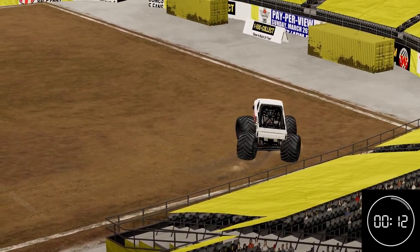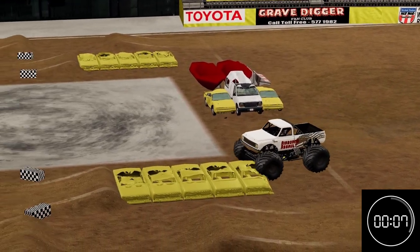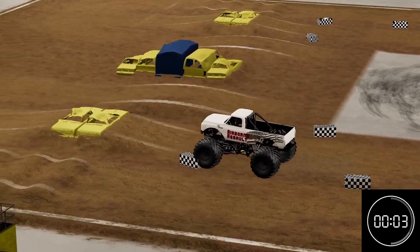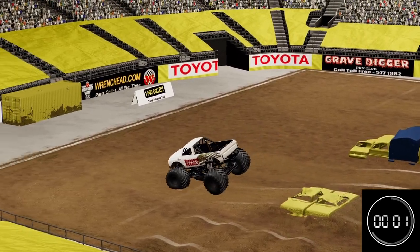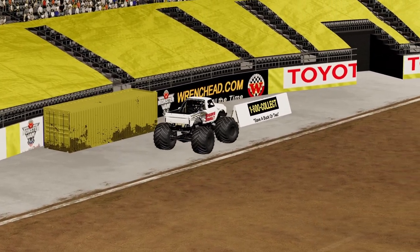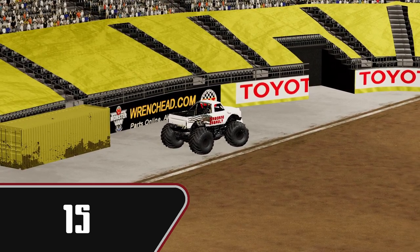Up on the front two tires, able to just let it fall back down. Good air off the racing lane. Looks like we're going to end the run there. Good run for Herbert in Airborne Assault with a score of 15 — he's going to tie Flying High for the lead.